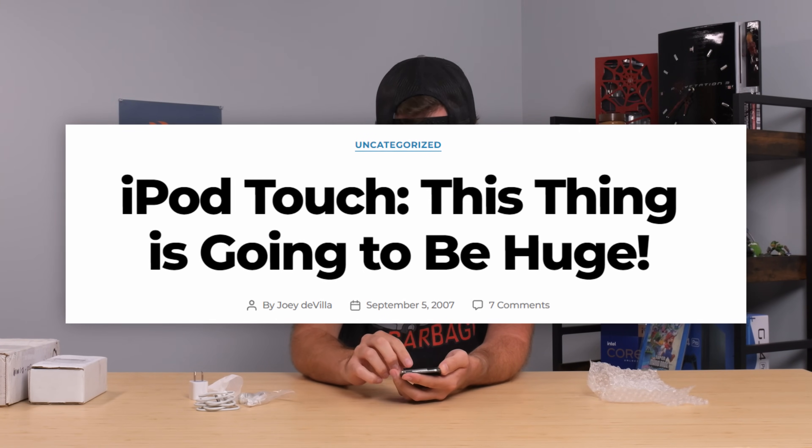Nothing scratched up like crazy — kind of expected for an old iPod Touch from 2007. Yeah, that's when it's from.